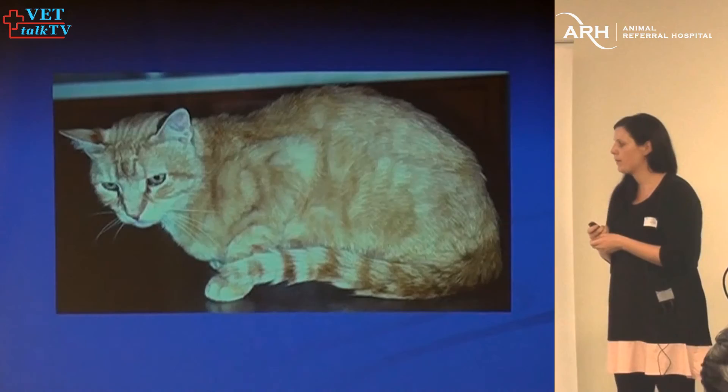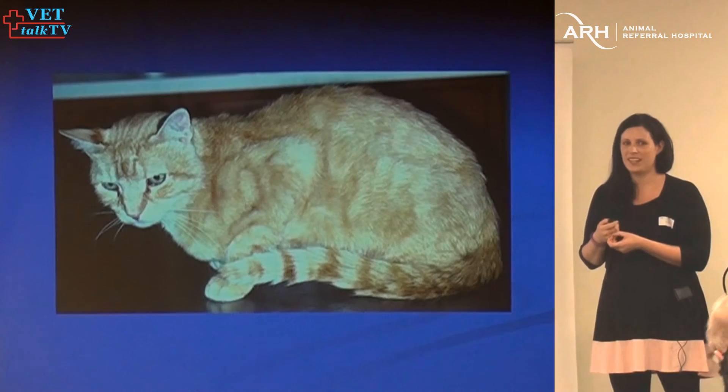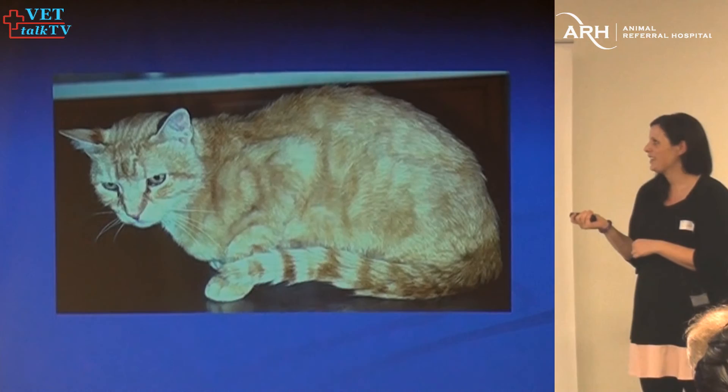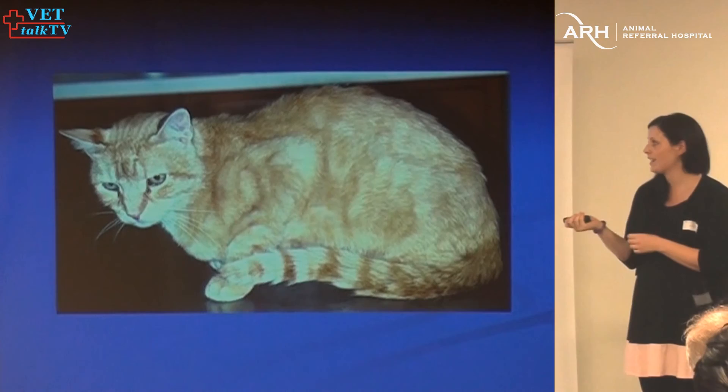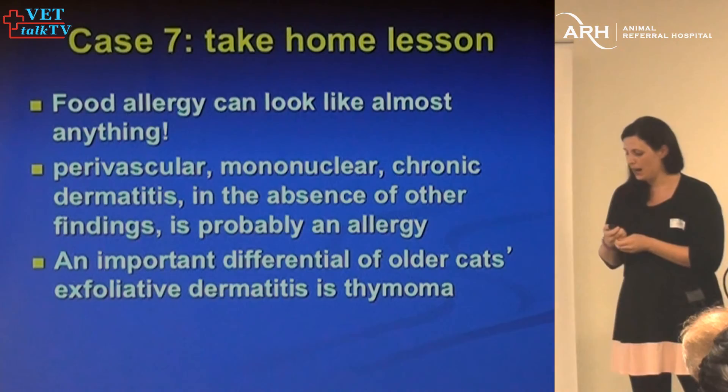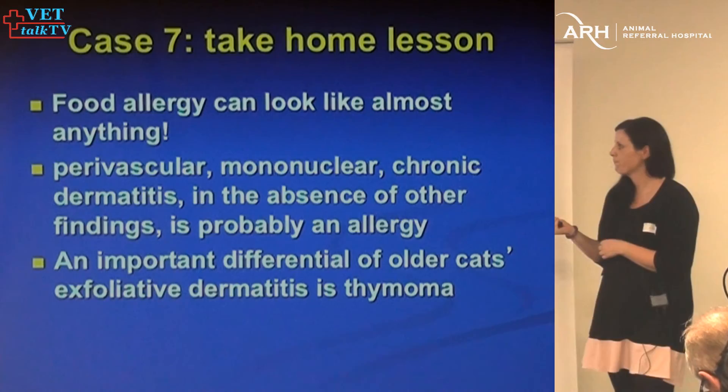Food allergy can look like anything. For scaly cats, think of thymomas and cutaneous lymphoma — any scaling skin disease should prompt consideration of thymomas and cutaneous lymphoma in cats, in addition to Cheyletiella and food allergies. At UC Davis we used to see a lot of thymomas in rabbits with scaling too.